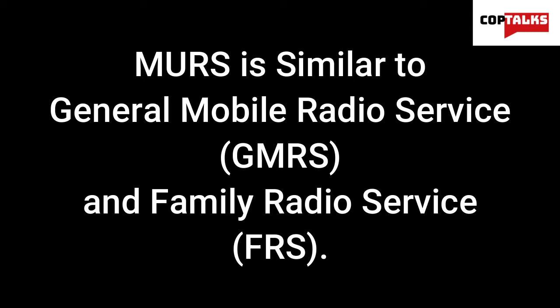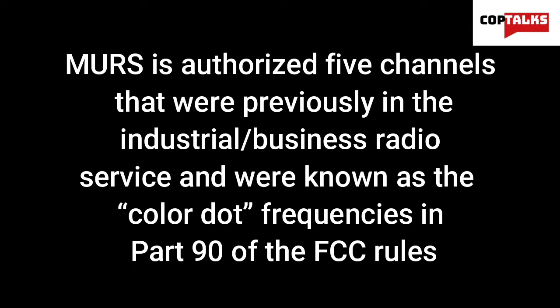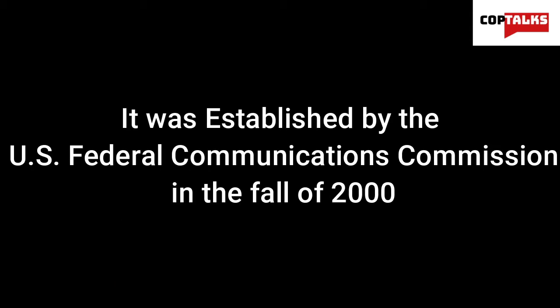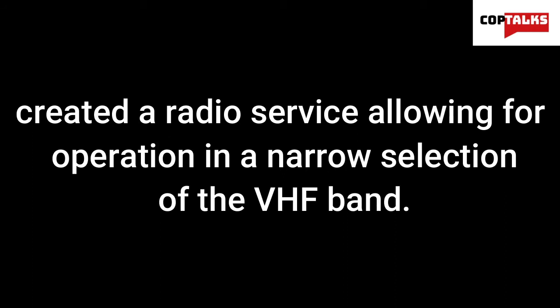If you want to check out our video on GMRS, that link will be up above. MERS is authorized five channels that were previously in the Industrial Business Radio Service, known as the color dot frequencies of the FCC rules. It is still used by Walmart and Sam's Club for their employee radios. It was established by the FCC in the fall of 2000, and MERS created a radio service allowing for operation in a narrow selection of the VHF band.